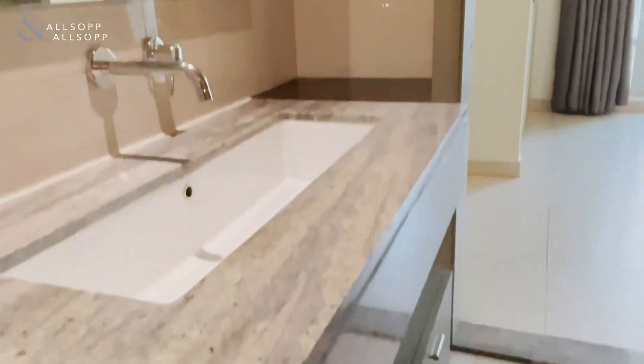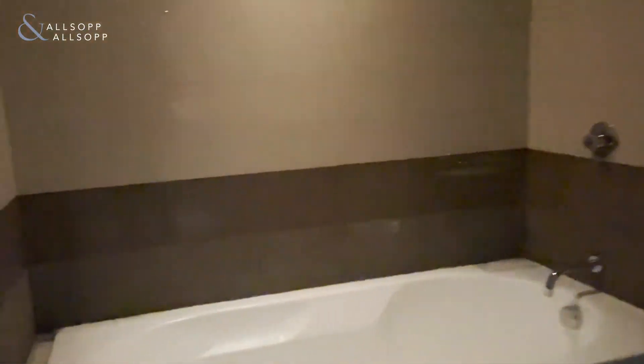Separated by a Jack and Jill bathroom — really good sized bathroom as well, with a separate bath and shower, and a double width sink.